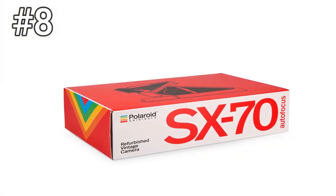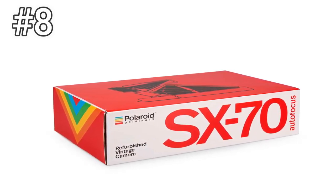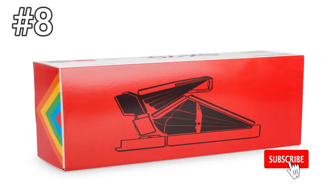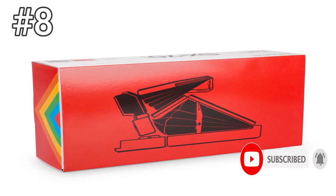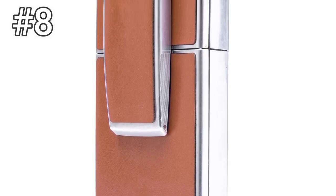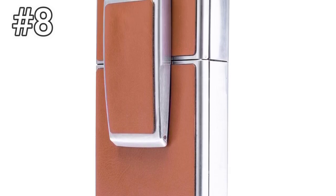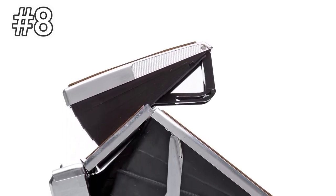Number 8: Polaroid SX-70 Land Camera. This iconic camera is undoubtedly a technology and style icon that's only grown in popularity since it was discontinued in the late 20th century. Sporting a folding design that squeezes a full SLR-style lens system down into a device not much thicker than a quarter, the SX-70 was a technological marvel when it was introduced, and if you can find a copy of this camera in decent shape, it's still among the best instant cameras available.